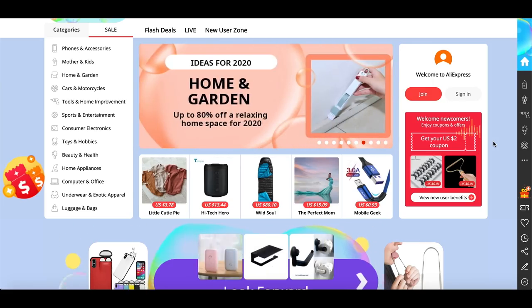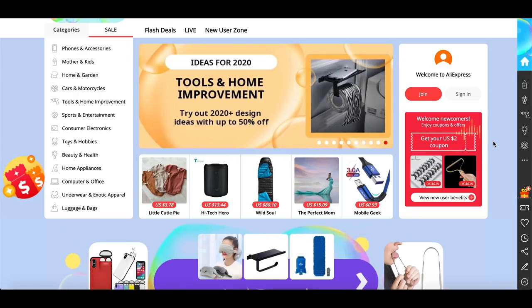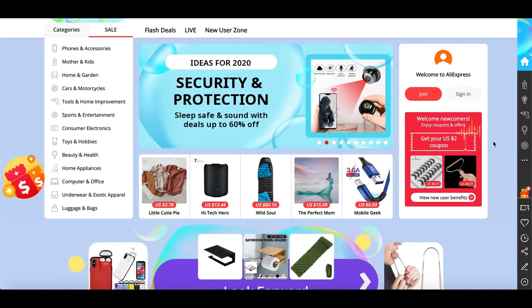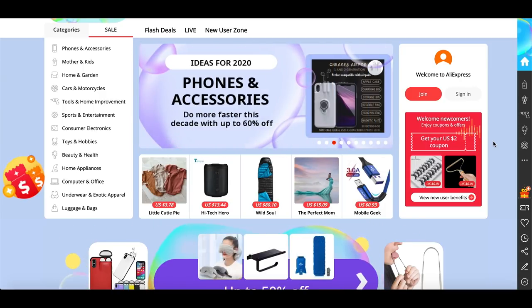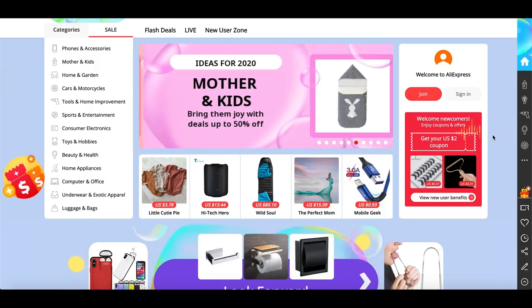I want to preface this video: some of these products are trending right now — the huge golden winning products that if you capitalize on, you can make a lot of money within a couple months, but they're trends. While some are more perfect as evergreen products you can sell month after month through all of 2020 and beyond. Some products are absolutely dominating on one product stores right now, while others are more perfect for mid-level or specific niche branded stores.